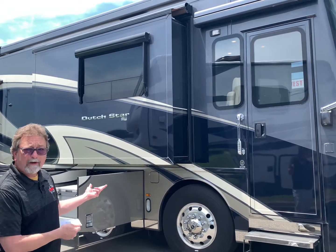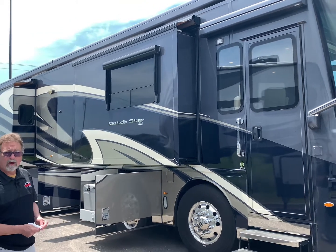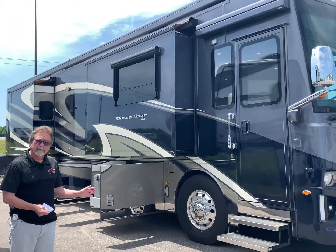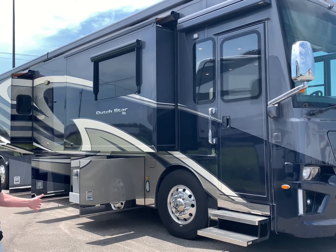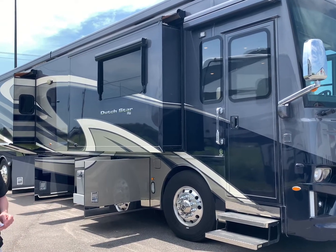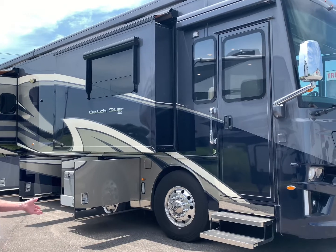This is a 2020 Newmar Dutch Star, model 4328. It only has 4,100 miles on it, looks brand new, and it just came in the other day. Let's take a look at some of the features on the outside.